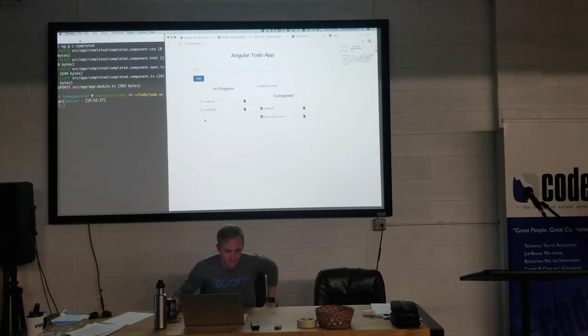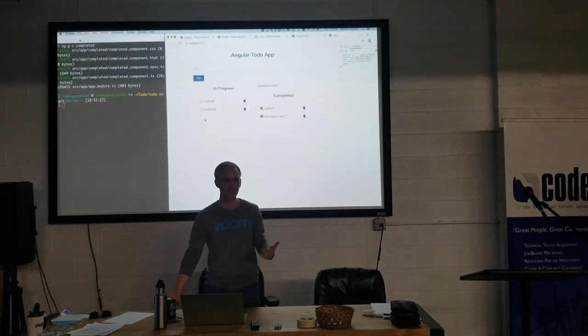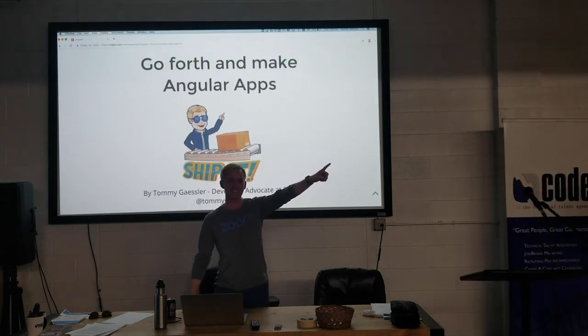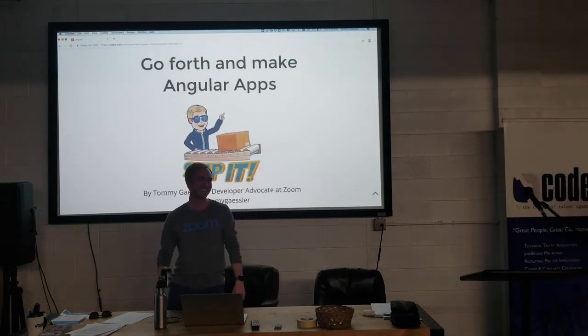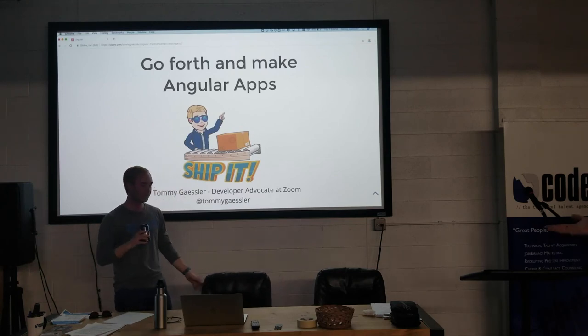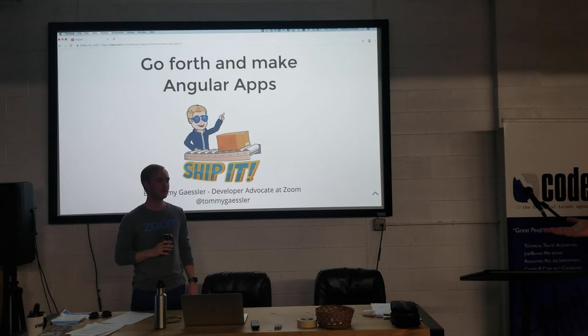Any other personal announcements or meetups you'd like to share? One more round of applause for Tommy. There's no meetup next month because it'll be July 4th, but hopefully we'll see you in August for Ember.